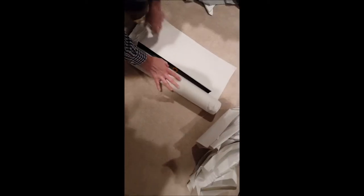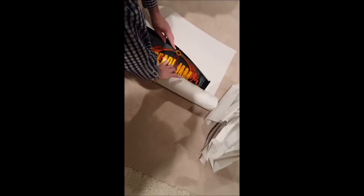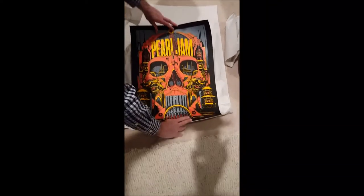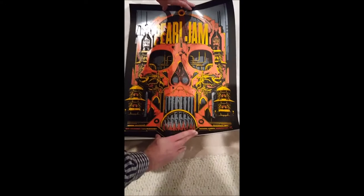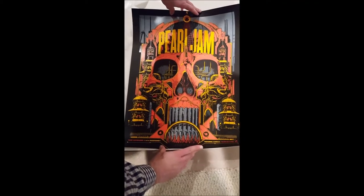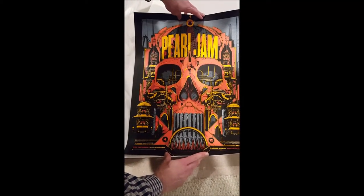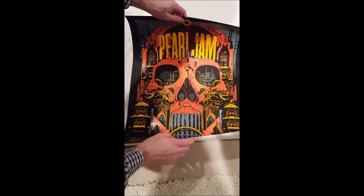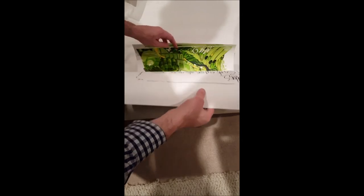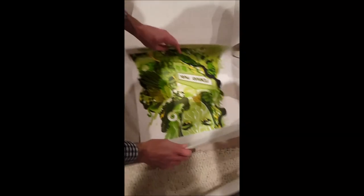Let's see what we got for posters. The first one is Vancouver — it's a Ken Taylor. And then the other one is smaller — oh, it's the Fenway Green Lady. That's the show poster, I believe, not the variant.